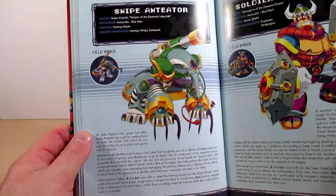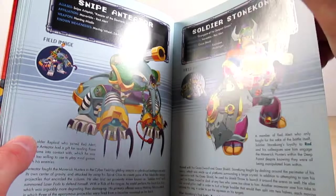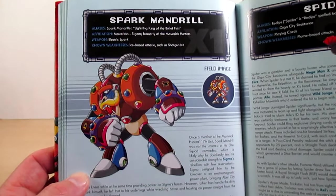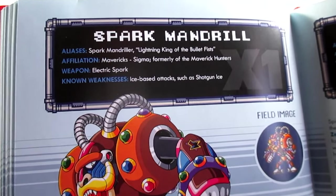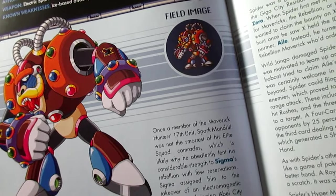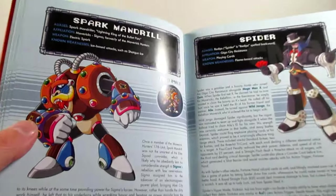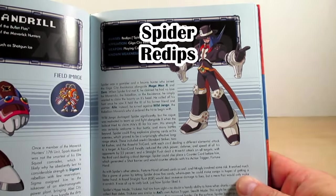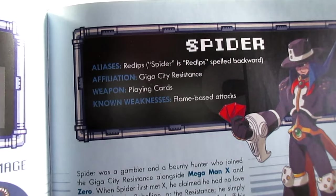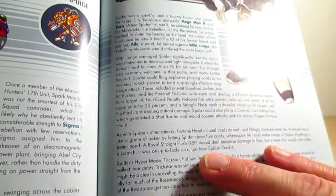Page one hundred ten is Snipe Anteater. Page one hundred eleven is Soldier Stone Kong. Page one hundred twelve is Spark Mandrill from the very first Mega Man X game — his Japanese name is Spark Mandriller. Look at that cool artwork and sprite, and everything about what happened to him in the first X game. Page one hundred thirteen is Spider, friends. Spider is 'Redips' spelled backwards — that's what the alias section says. Even I didn't know that. You live and you learn!